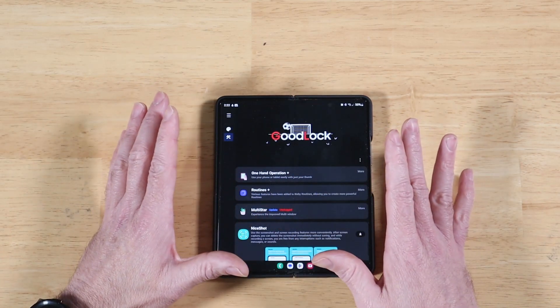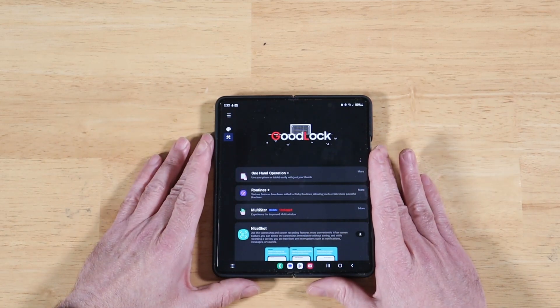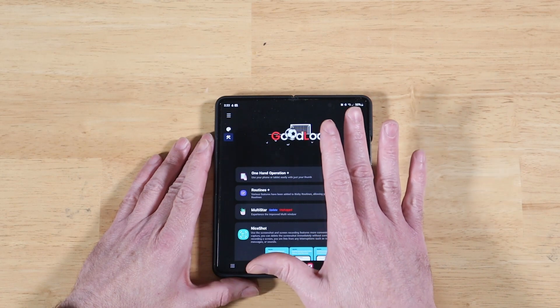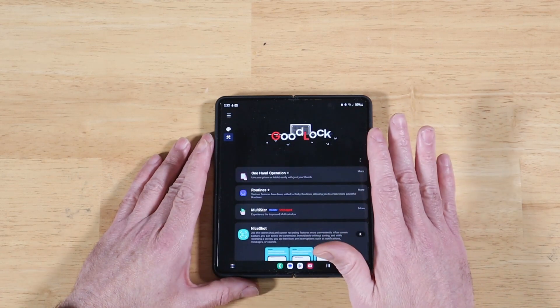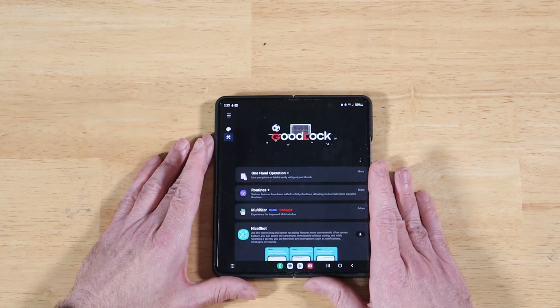Highly recommended, especially if you want to customize it, and if you're a power user and you want to get the most out of your Galaxy device. This is available to many people in many countries, but it hasn't been available everywhere yet. So for a lot of people, you've been having to sideload the application.